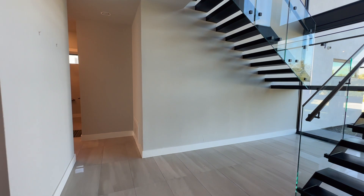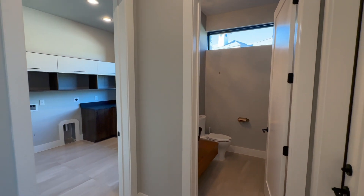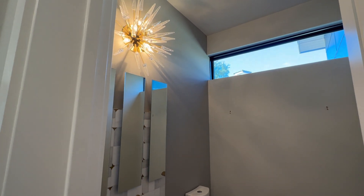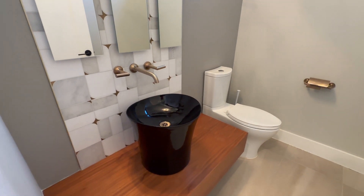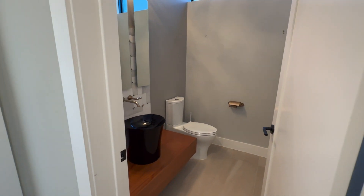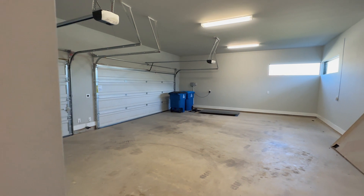Now let's tackle the other bedrooms. We've got a half bathroom here — really nice, unique light fixtures. Interesting design, quite unique. And then you've got this beautiful massive three-car garage.